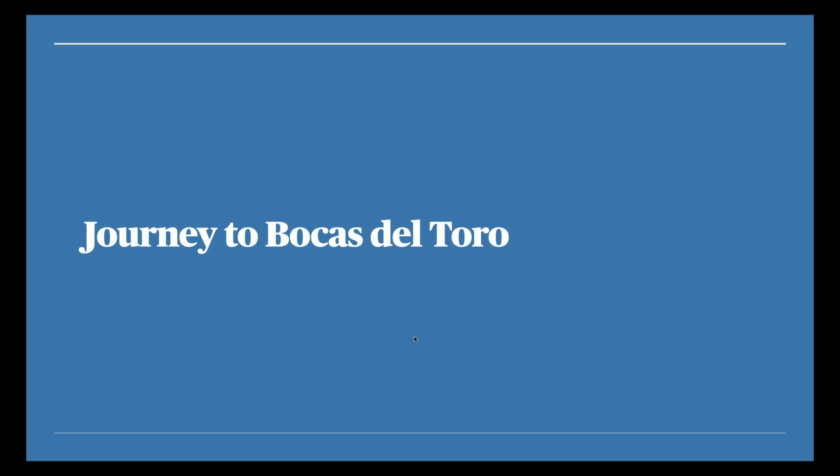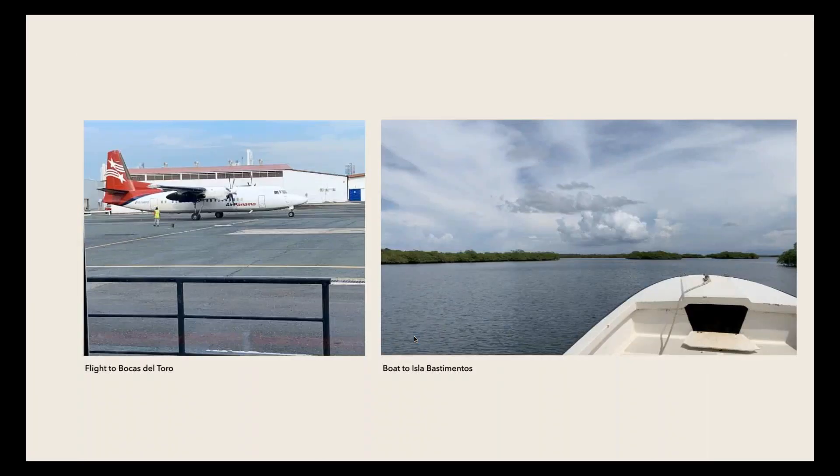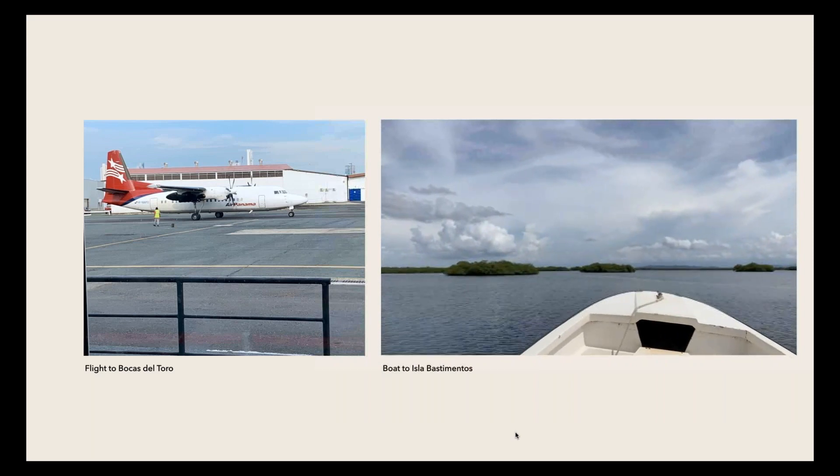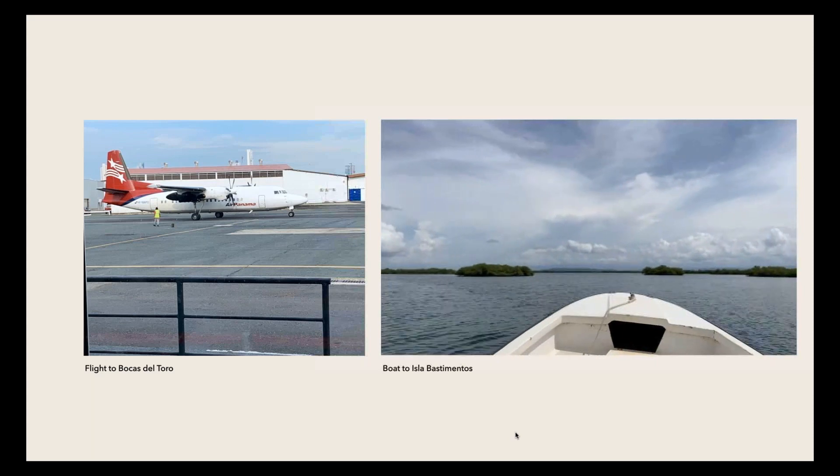Where I was really going was Bocas del Toro on an island called Bastimentos — on the northwest coast of Panama, close to Costa Rica on the Caribbean side. I got on a local turboprop flight from the smaller airport in Panama City on Air Panama, flew about an hour to the airstrip at Bocas del Toro. Our host from the eco lodge met me at the dock, and we took a boat ride of about 20 to 30 minutes out to the eco lodge itself.